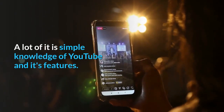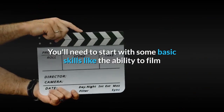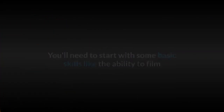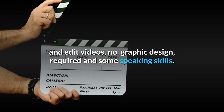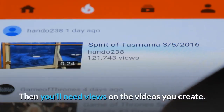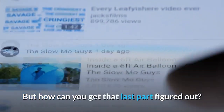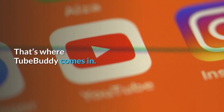A lot of it is simple knowledge of YouTube and its features. You'll need to start with some basic skills like the ability to film and edit videos, no graphic design required, and some speaking skills. Then you'll need views on the videos you create. But how can you get that last part figured out? That's where TubeBuddy comes in.